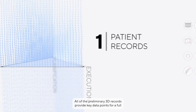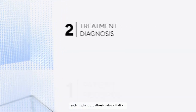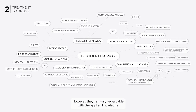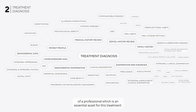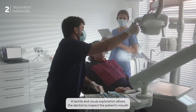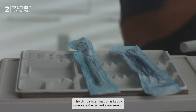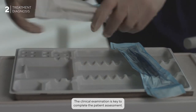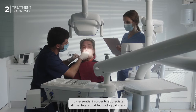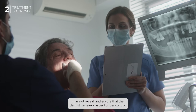All of the preliminary 3D records provide key data points for a full arch implant prosthesis rehabilitation. However, they can only be valuable with the applied knowledge of a professional, which is an essential asset for this treatment. A tactile and visual exploration allows the dentist to inspect the patient's mouth and their dento-gingival tissue health. The clinical examination is key to completing the patient assessment, ensuring that the dentist has every aspect under control that technological scans may not reveal.